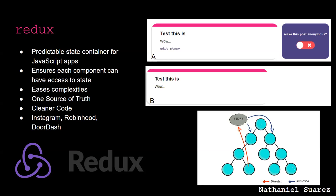Another library we used is Redux — it is a predictable state container for JavaScript apps. It ensures each component can have access to state, such as whether a user is authenticated or not, or whether anonymous mode is on or off. With Redux we can have one source of truth between all components. For example, in picture A a user is logged in, but once the user logs out from the navbar, it updates the profile page as seen in picture B to show the user is not authenticated. This gives us cleaner code. It is used by Instagram, Robinhood, and DoorDash.